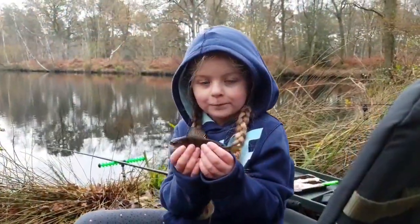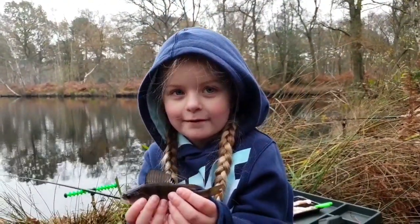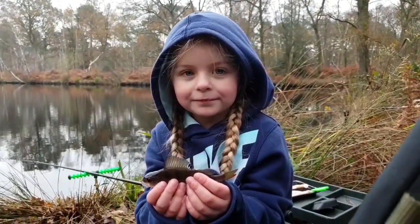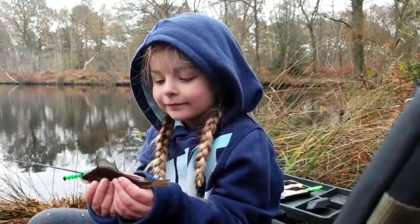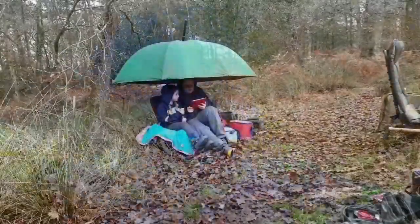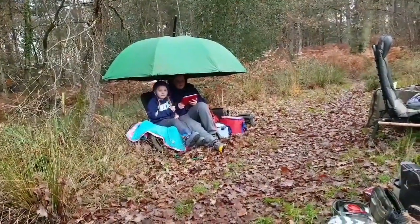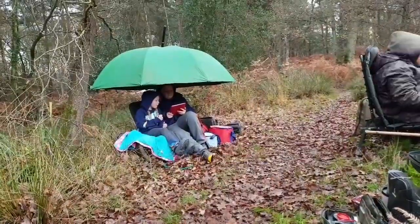Second fish of the day — and look who's caught it! Another perch — yes, another target species. Well done, sweetheart. Should we get him back? Hopefully they'll get bigger. Oliver and Amelia are just having a little rest after catching a fish each — time for some food.